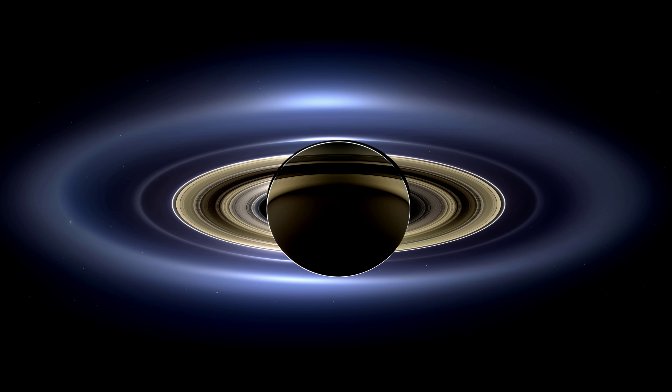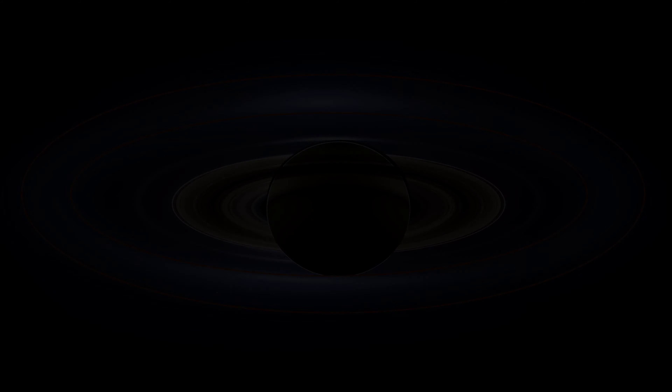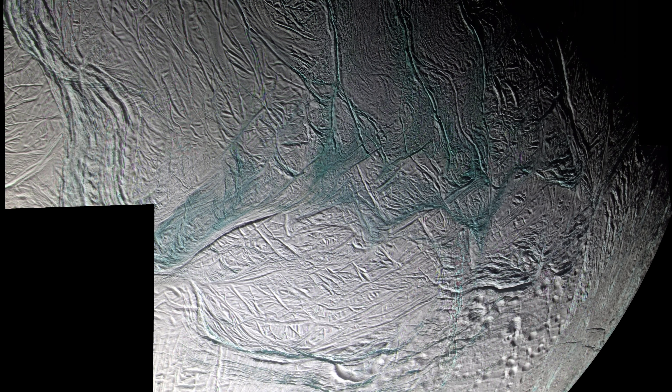If you've ever seen the amazing picture of Saturn taken by the Cassini spacecraft, that bright, fuzzy, outermost halo is the Enceladus ring, also known as the E ring. Based on measurements of the E ring and estimates of the rate at which Enceladus vents its oceans, it has been estimated that Enceladus' geysers have removed about a third of the original mass of the moon since it formed. This loss of material and the resulting constant shifting of mass inside Enceladus may be responsible for exacerbating the tectonic activity caused by tidal forces.